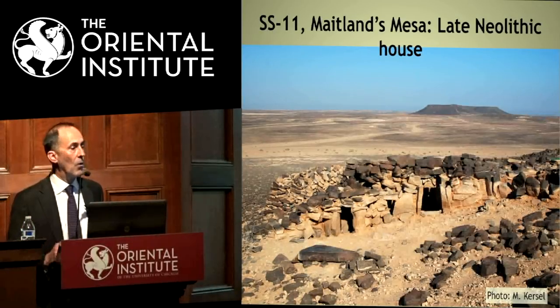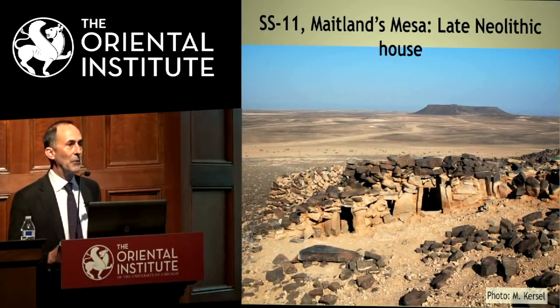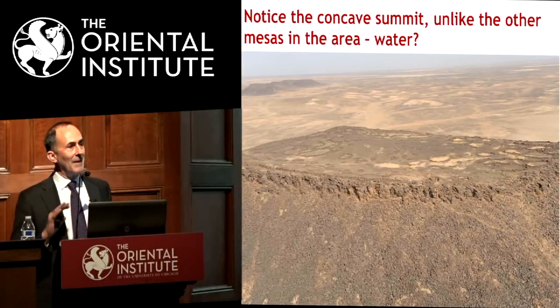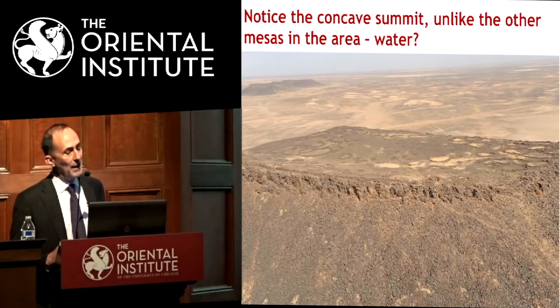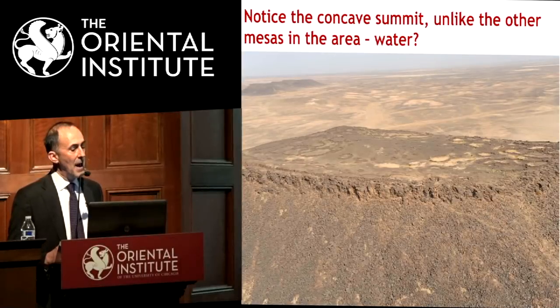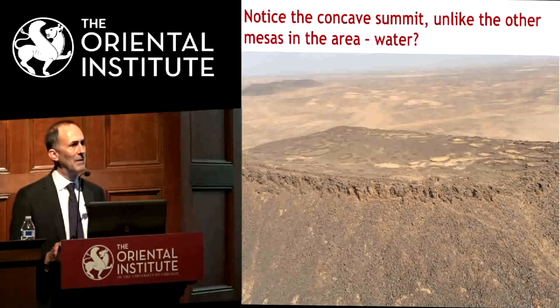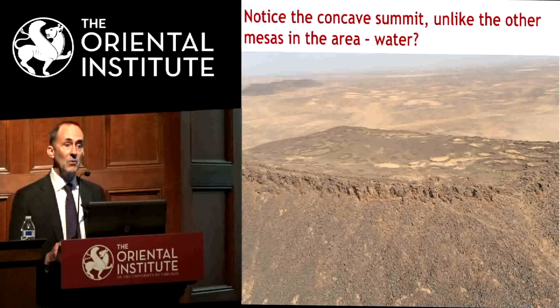That was surprising, and we still weren't fully convinced — we thought this might be a one-off. There are still major questions at Maitland's: late Neolithic houses on the lower slopes, but what are all the structures on top? The top of that mesa has a bowl shape with sediment collecting, suggesting water was gathering there. We wondered about animal pens on top, but now we're thinking it's possible people were actually planting things on top because water was caught there in winter — just a hypothesis we'll be working on.